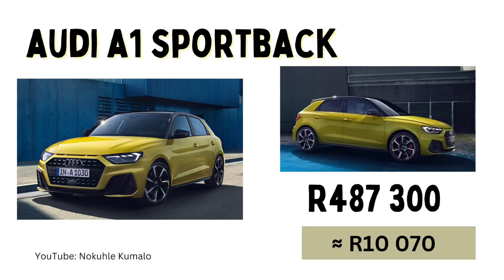At number six we have the Audi A1 Sportback — they are all Sportback, I couldn't find one that wasn't. These are 487,300 Rand or a monthly installment of 10,070 Rand.